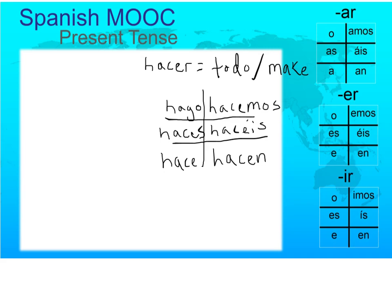The conjugations for hacer are: yo hago, tú haces, él, ella, or usted hace, nosotros hacemos, vosotros hacéis, ellos, ellas, ustedes hacen.